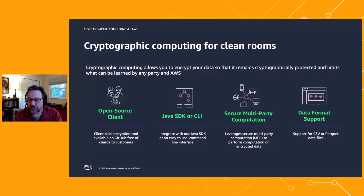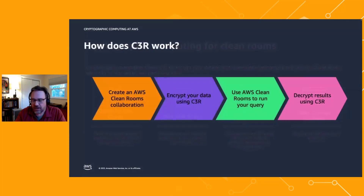Today we support CSV or Parquet files living on your S3 buckets, with future data formats planned. The workflow is seamless with AWS Clean Rooms: you create a Clean Room collaboration with just a few settings in the console, then encrypt your data using the C3R open-source tool and upload to S3. From there, you use AWS Clean Rooms normally to run queries — aggregation queries, list queries — and if any results are encrypted, you use C3R to decrypt them.